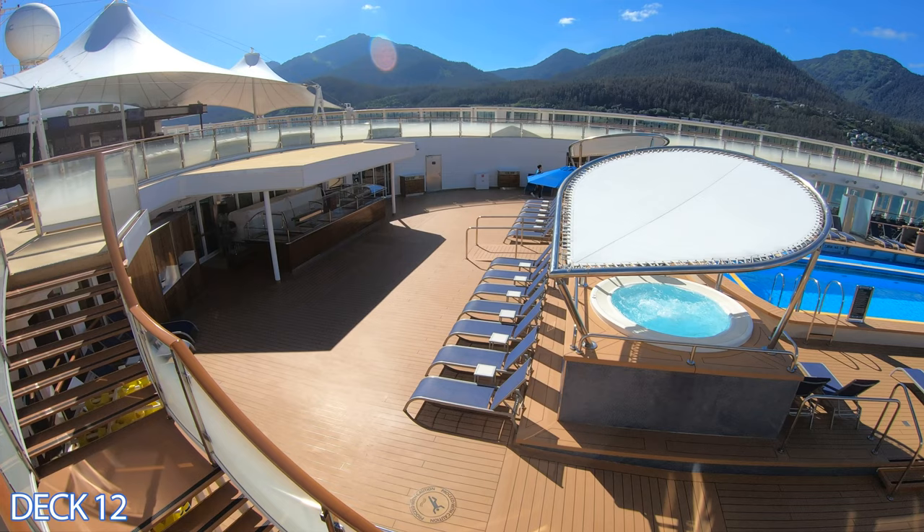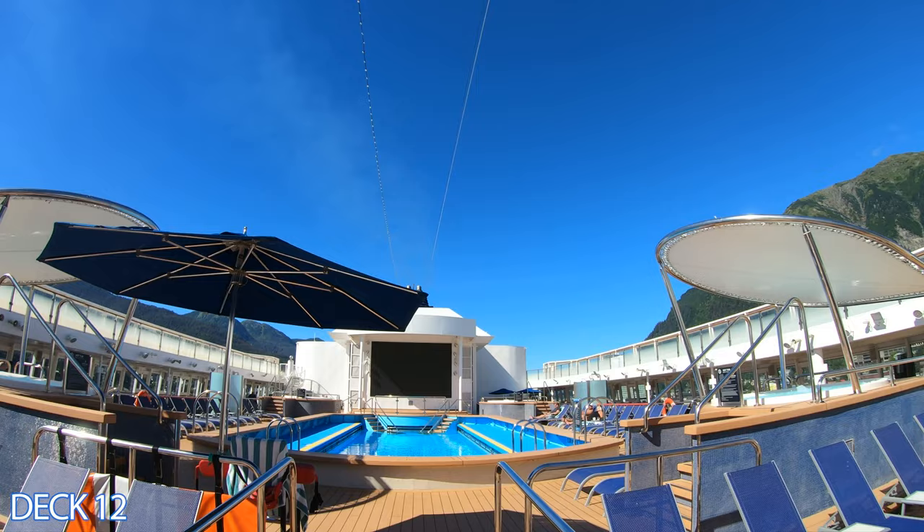In front of the two shaded hot tubs is a barbecue area. Throughout the cruise at certain times, they will offer hot dogs, hamburgers, and other delicious items here.